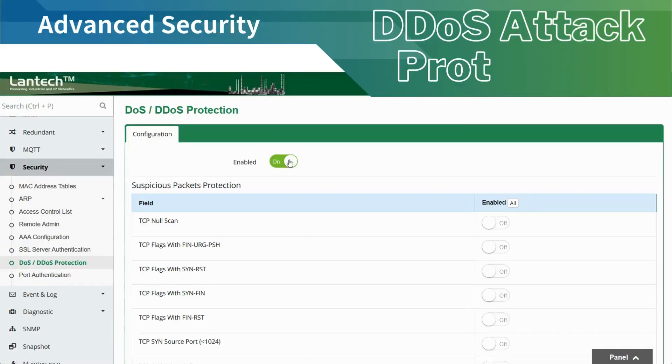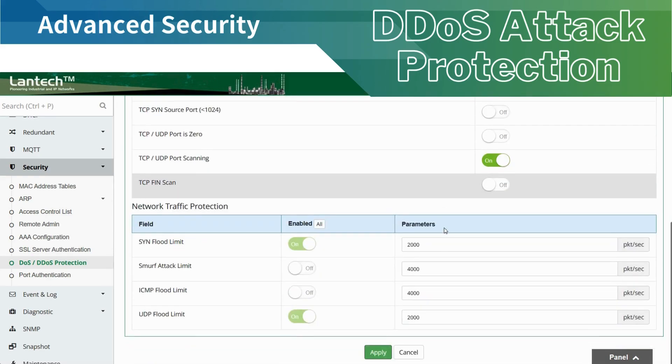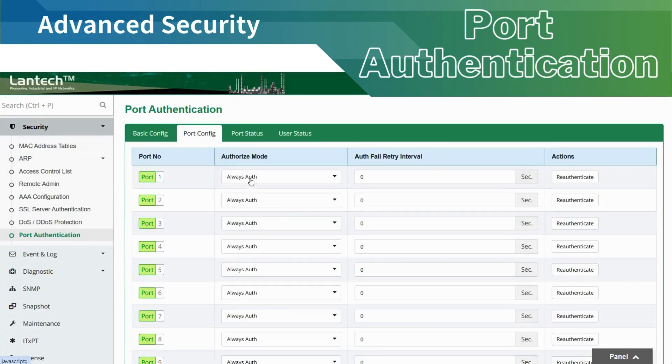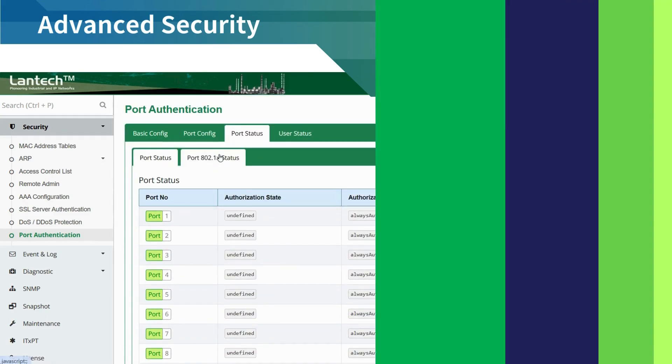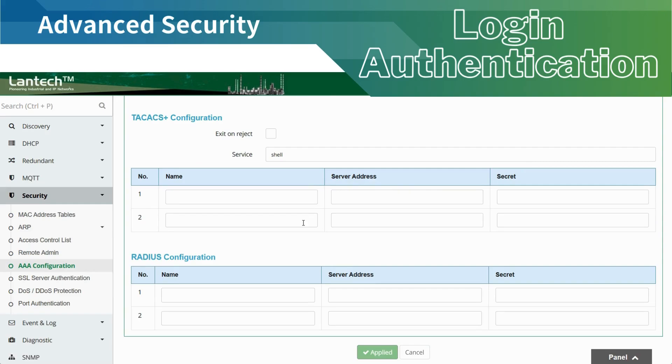DDoS protection safeguards the network from denial-of-service attacks by detecting and mitigating excessive traffic that could disrupt operations. Port authentication ensures only trusted devices can access the network by requiring authentication at each switch port. Login authentication supports centralized user authentication and management through RADIUS or TACACS+, adding an extra layer of security for device access.